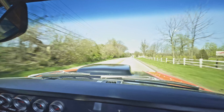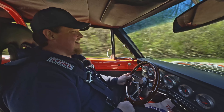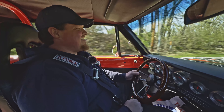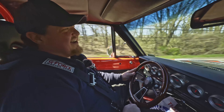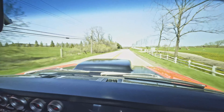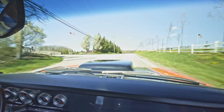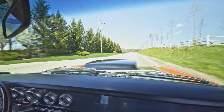Alright everybody, put your seatbelts on — we're going to have a little fun. 1970 Dart here. This thing has the 340 in it, cammed hard, lots of performance upgrades on it. Go ahead and check out our website for the details on that.